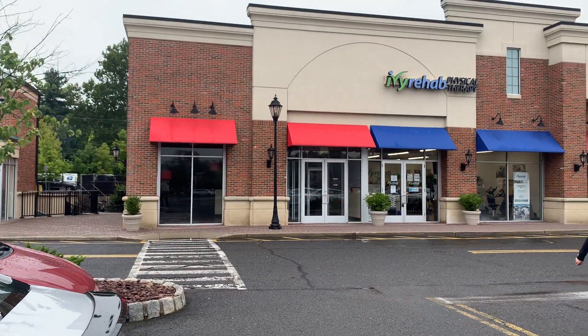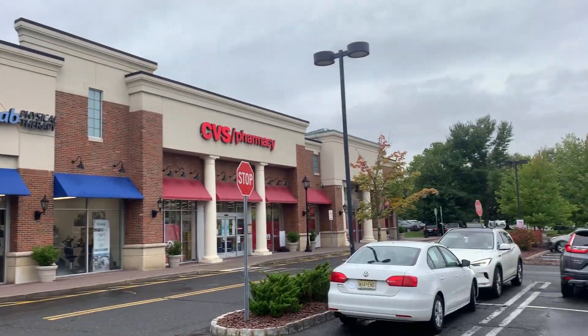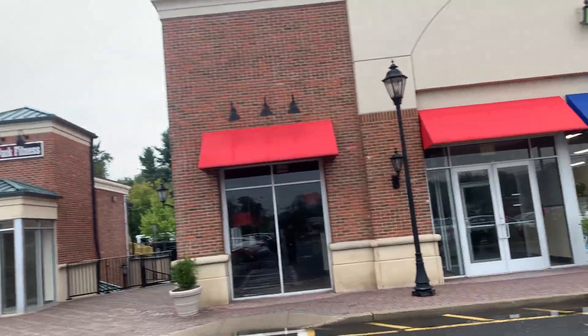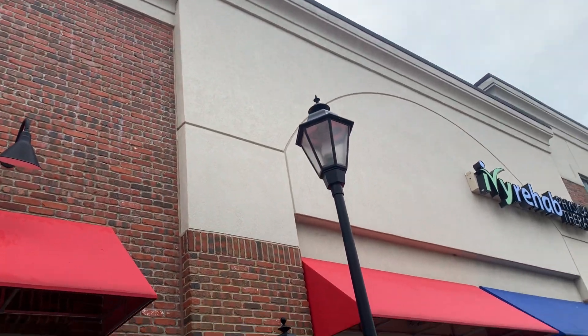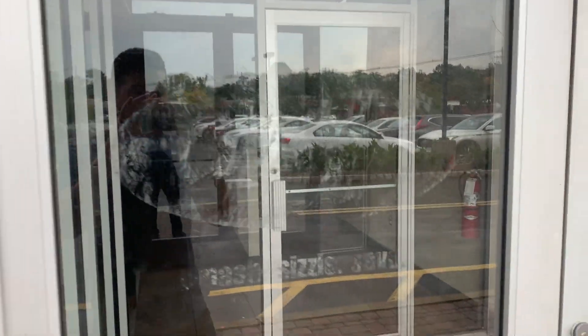And then there's IV Rehab, Physical Therapy, CVS. Let's do this before work, so let's check what's in this place. They had the sign taken off here as you can see, completely taken off. But you can see the label scar of the sign right here. And here it says Smash Shizzle Saber.